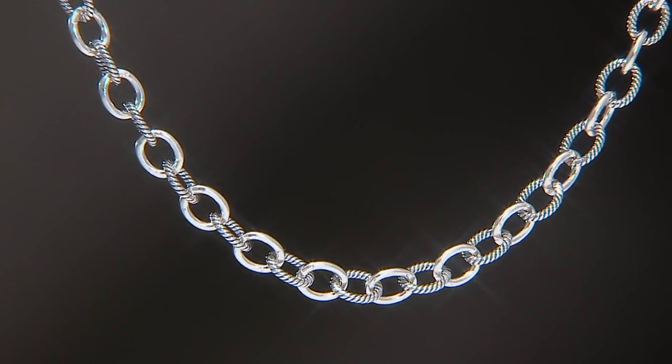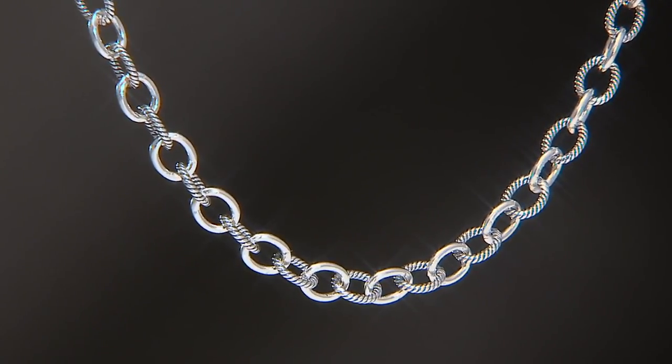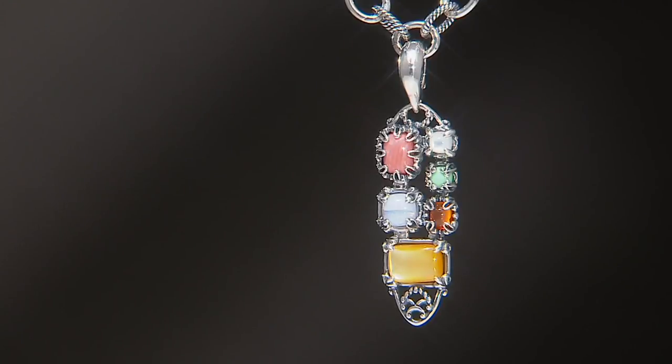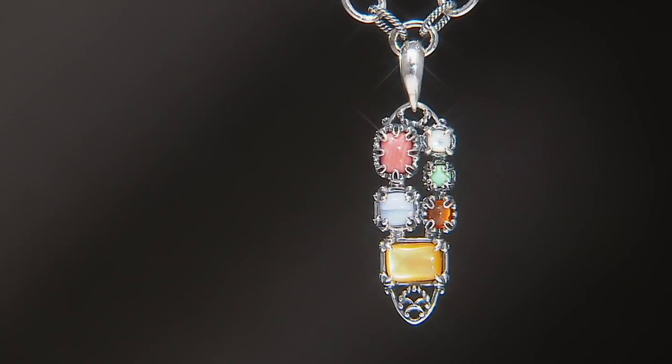J355333 is your item number. We're going to put up the information for the Positano enhancer since we were showing it. Four easy payments of $30.